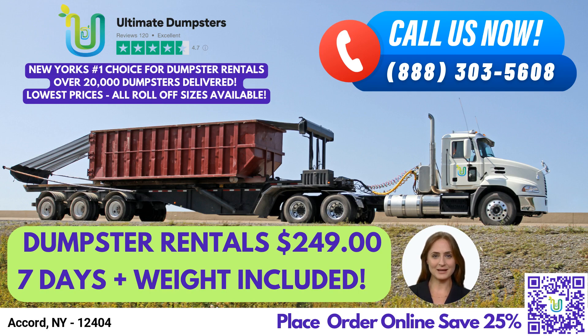Our roll-off dumpsters are suitable for a wide range of waste management needs, including junk removal, debris disposal, trash containers, residential dumpsters, commercial dumpsters, and more. We offer both construction dumpsters and roll-off dumpsters to suit your specific needs.